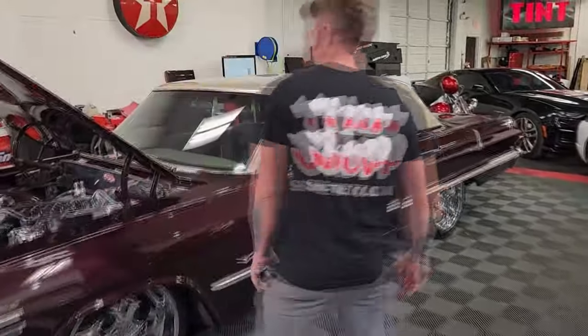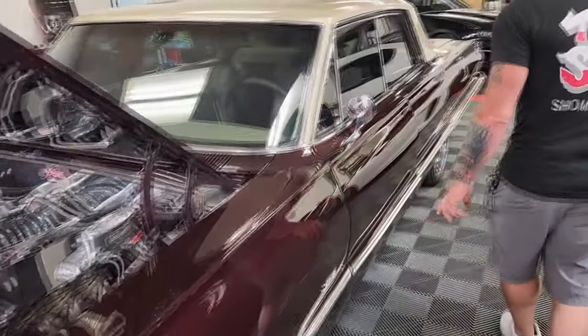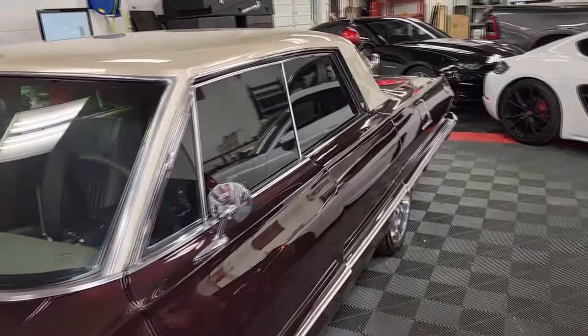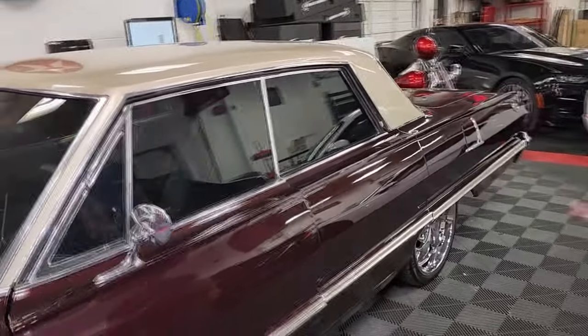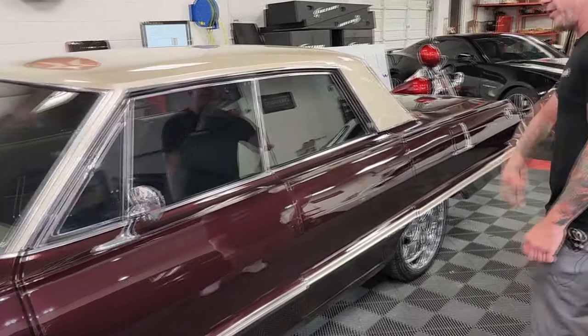This Impala we did, we did a full paint protection wrap on it. It's self-healing all the way around. This is the guy's prized possession, so he wanted to protect it. It's guaranteed for over 12 years. It's self-healing against scratches — you can scratch it with a wire brush and it'll heal right out.